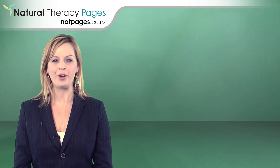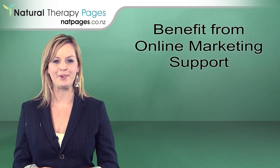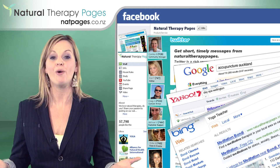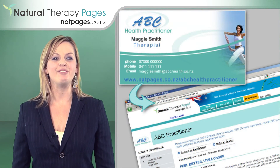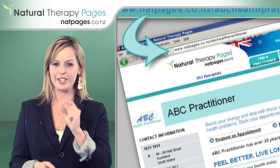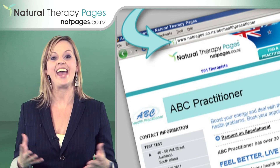Advertising on natpages.co.nz means that you benefit from online marketing support to drive relevant clients to your business, whether they're on Facebook, Twitter, YouTube, or any of the major search engines. You can also drive your own clients to the site with your very own free signature URL — a shortened link to your profile page which you can include on your business card and flyers.